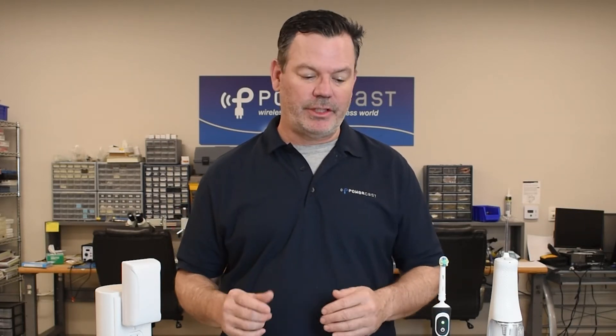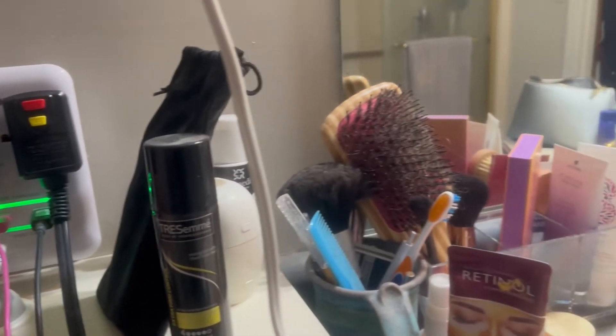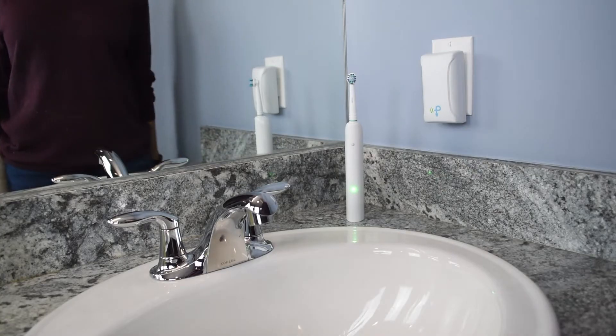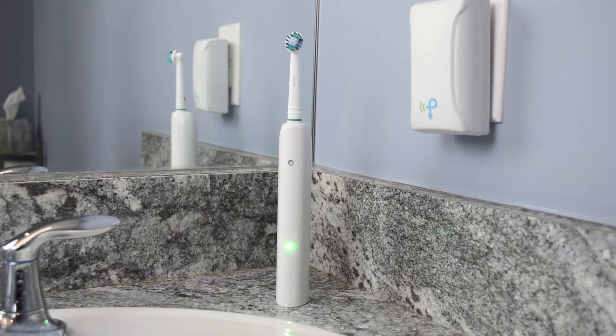There are a couple of reasons this is the perfect area to get wireless charging into. The first and most obvious reason is to eliminate cords around water, thus reducing the possibility for any electric shock. There are a lot of other reasons why it makes sense to use wireless power in devices that live in the bathroom type environment.